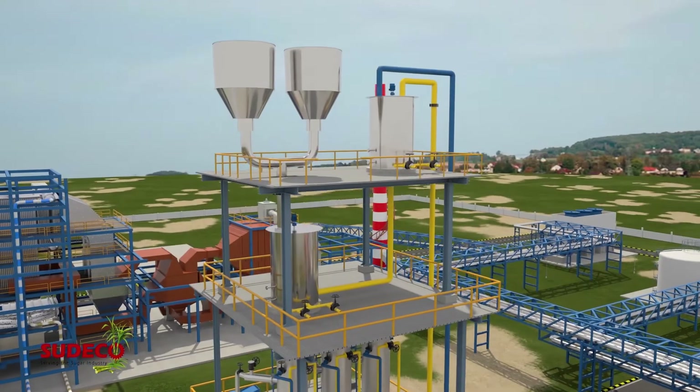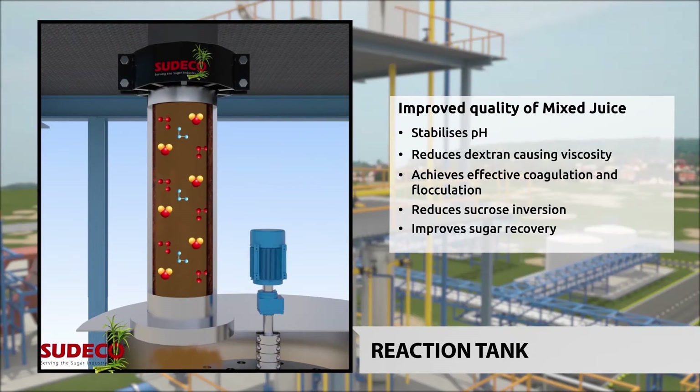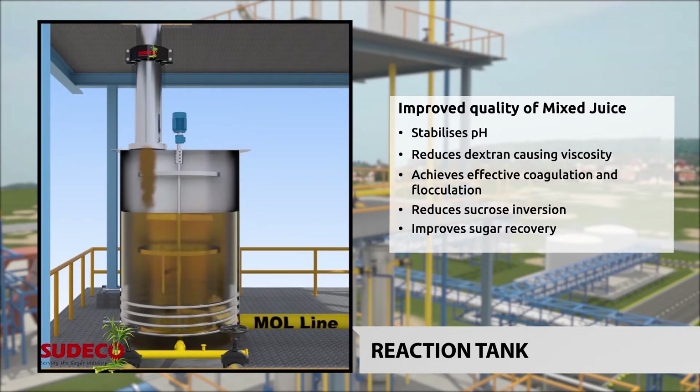At the Reaction Tank, the Fluid Stimulator stabilizes the pH and halves dextrin-causing viscosity. Treated juice can now achieve efficient coagulation and flocculation. Plus, the reduction of sucrose inversion guarantees improved sugar recovery.